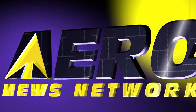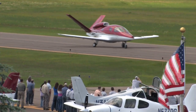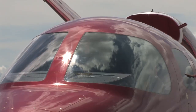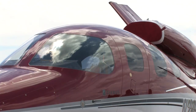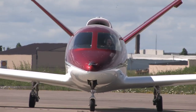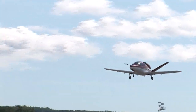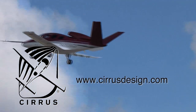Aero TV is brought to you by Cirrus Design. The Vision SJ50 single-engine personal jet offers exceptional fuel efficiency, flexible seating for up to seven, advanced avionics, and all the Cirrus safety features you expect — including the Cirrus Airframe Parachute System. With its V-tail design, the Cirrus Vision is technologically advanced yet engineered to be simple to fly, allowing owner-pilots more lifestyle pursuits than any other personal aircraft. Learn more about the Vision SJ50 at cirrusdesign.com.